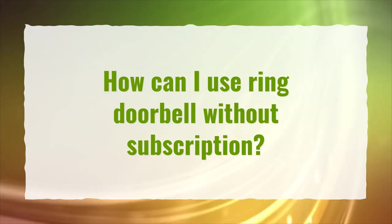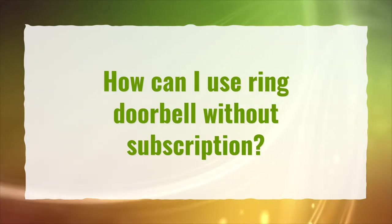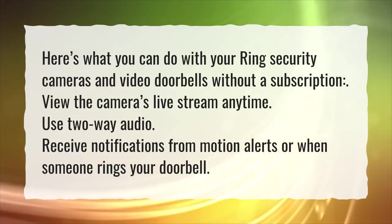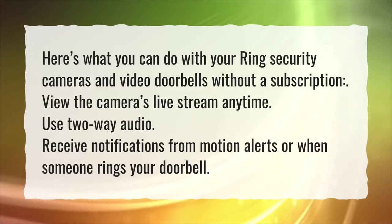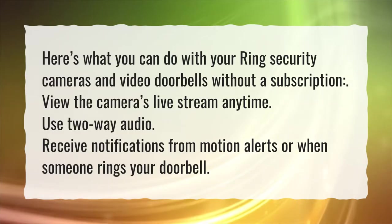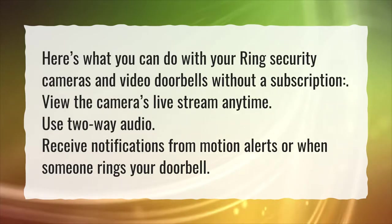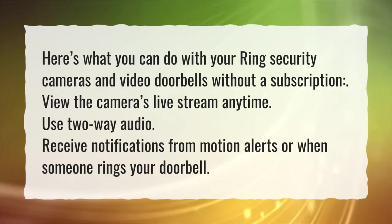How can I use Ring Doorbell without a subscription? Here's what you can do with your Ring security cameras and video doorbells without a subscription: view the camera's live stream anytime, use two-way audio, and receive notifications from motion alerts or when someone rings your doorbell.